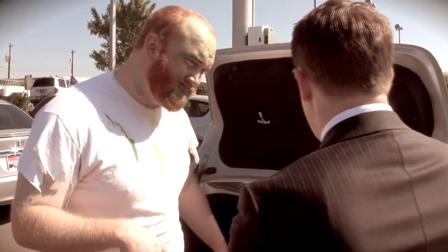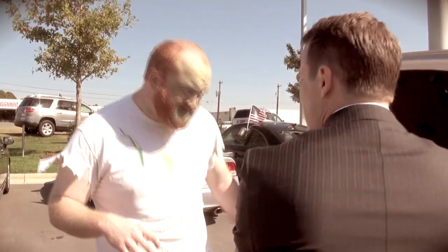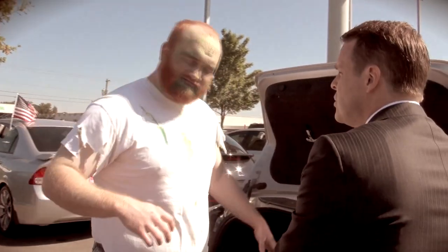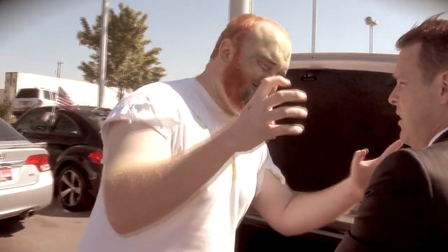Alright, Mr. Zombie, now this has a very big trunk. You're going to have plenty of room for groceries, for luggage, for even bodies if you want to put them back here. So you don't like this one either?